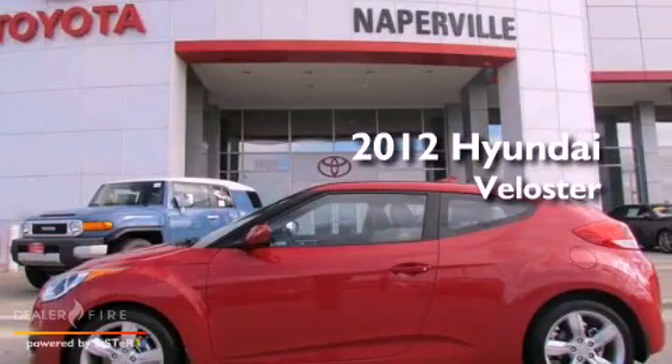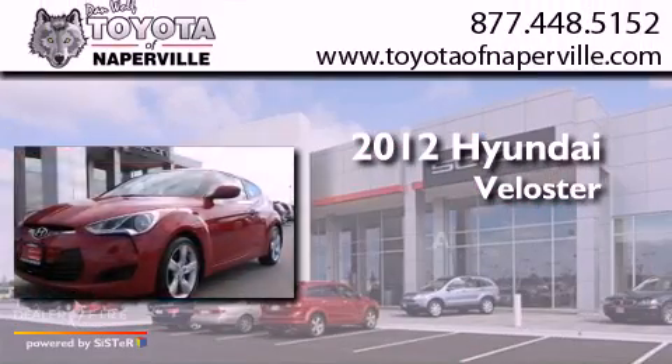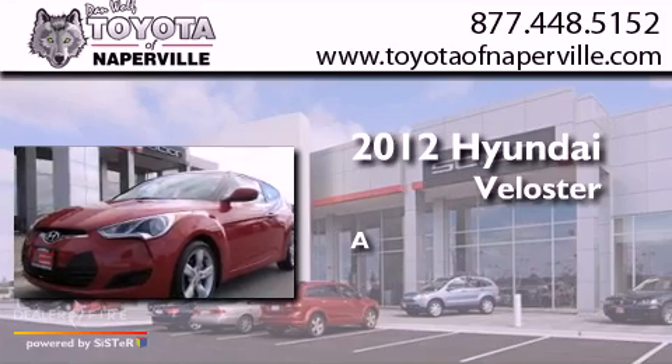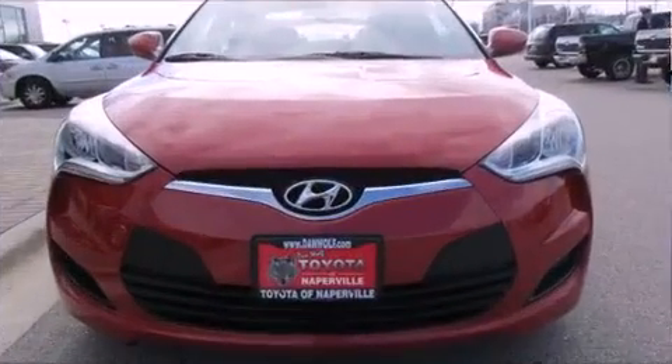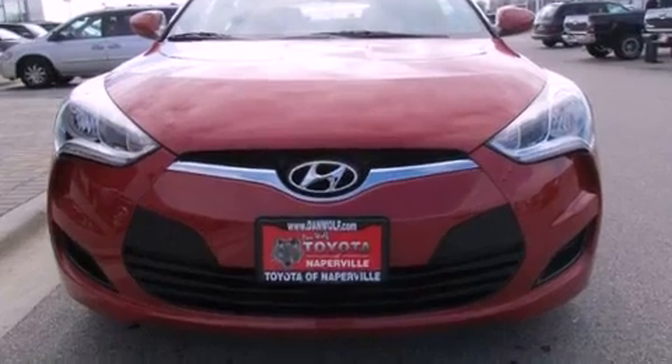This is a 2012 Hyundai Veloster. All of the following features are included.